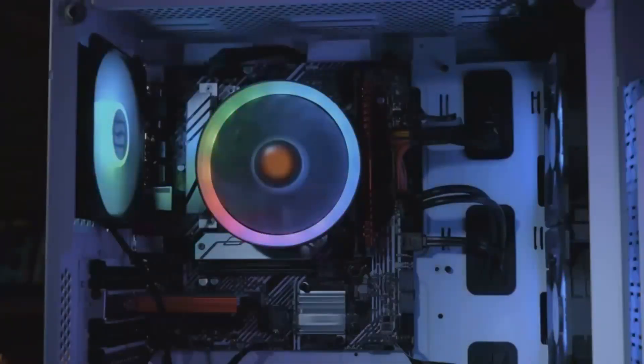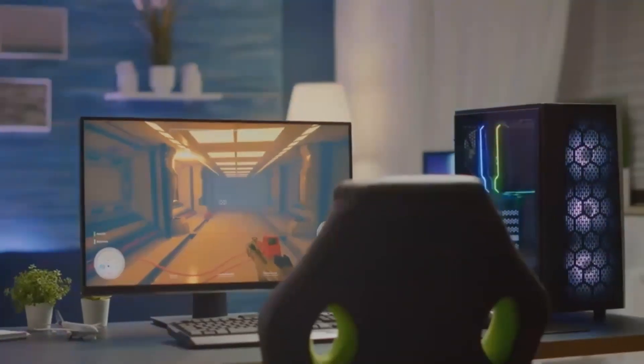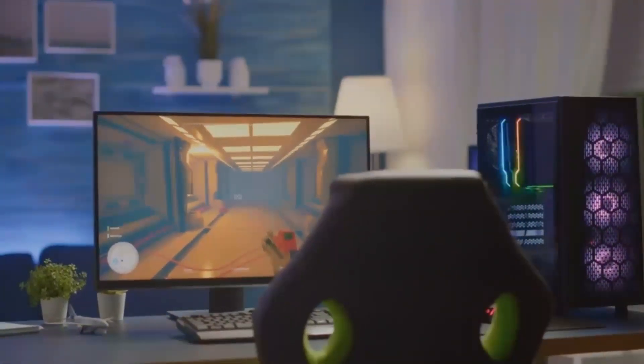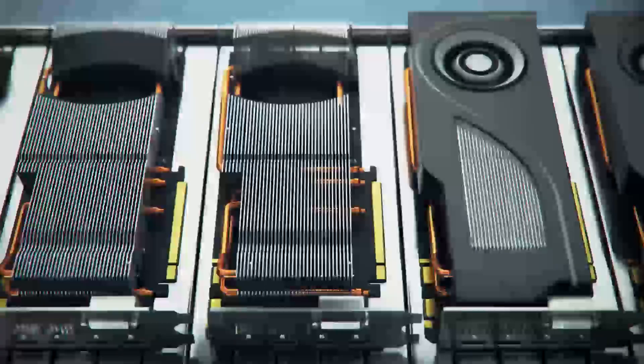Starting with the RDNA 4 architecture, AMD aims to provide a substantial leap in performance over the previous generation. This means smoother frame rates and the ability to handle more demanding games at higher settings.